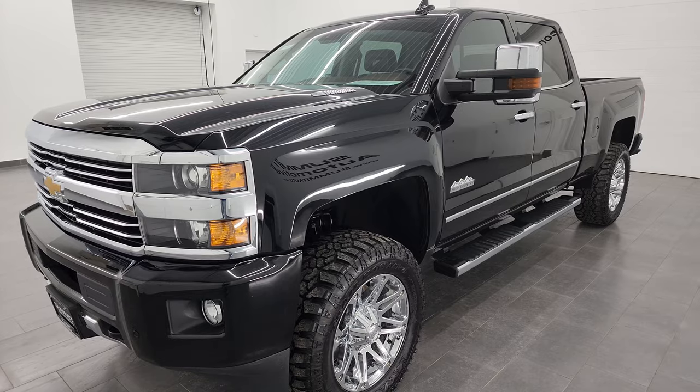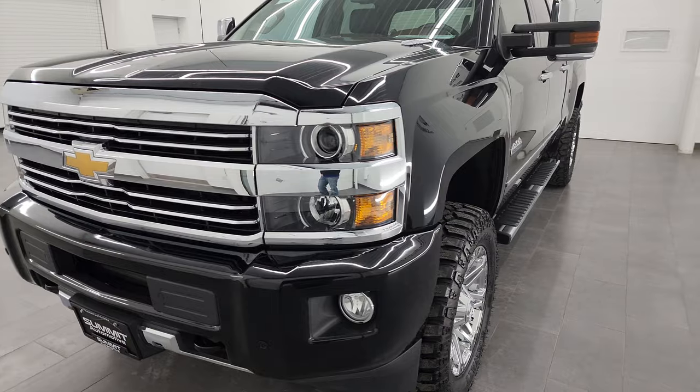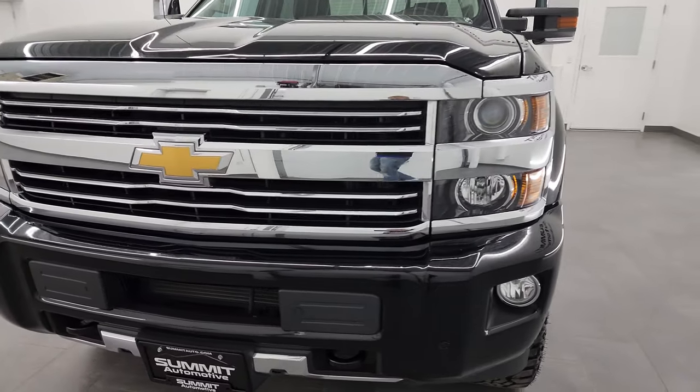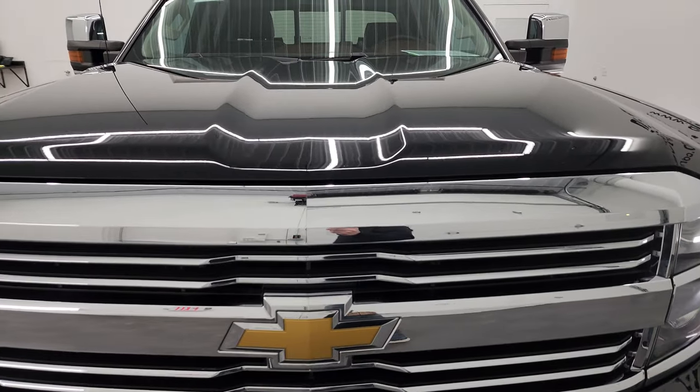This truck has been fully safety inspected by our service shop per the state of Wisconsin inspection process. It has a fresh oil and filter change, all the fluids have been checked and topped off, and it is 100% ready to go.